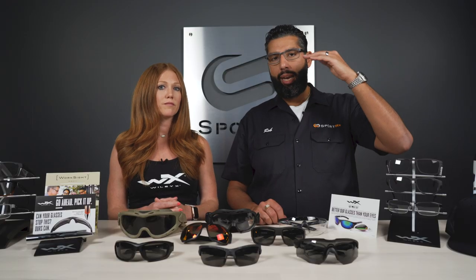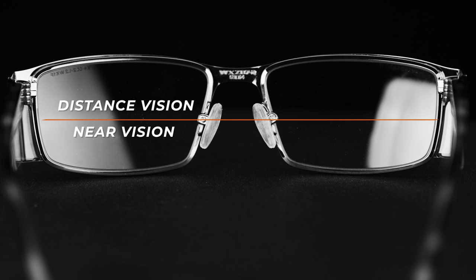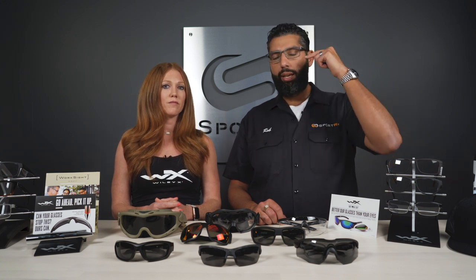Bifocals have two prescriptions in the lenses. The top part is usually for distance, and then there's a line and a little half-moon shape down below — kind of like a magnifier. That's going to have a reading magnification, so you have two focal points — bifocal — far away and near.